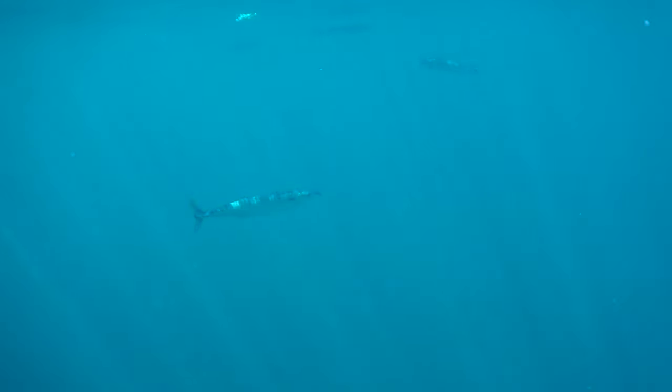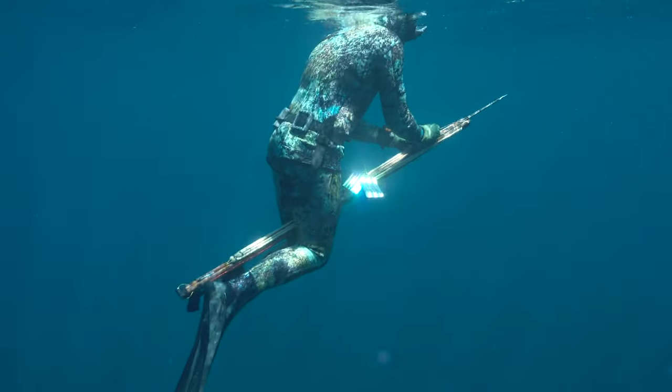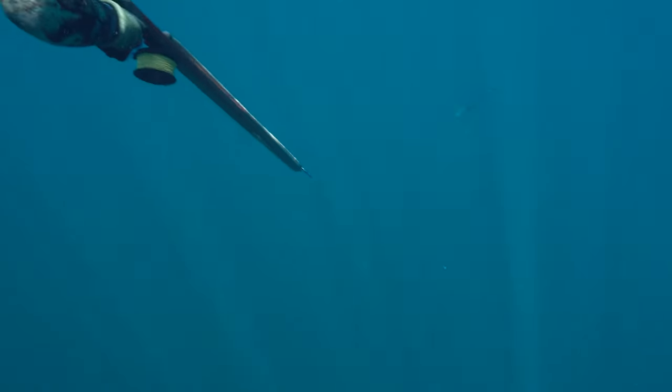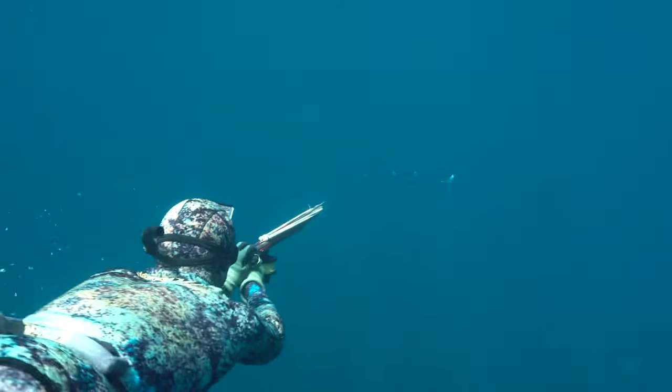We've been using these throw flashers, which are essentially a reflective handheld device you throw to bring fish in. They reflect light in all sorts of directions, as you can see. I saw a fish come by, threw the flasher, dropped down, here comes the Wahoo — lined up, shoot, game on.